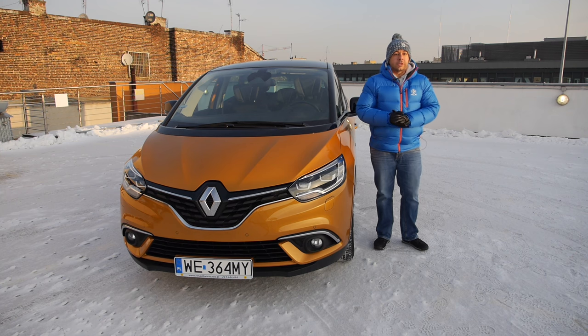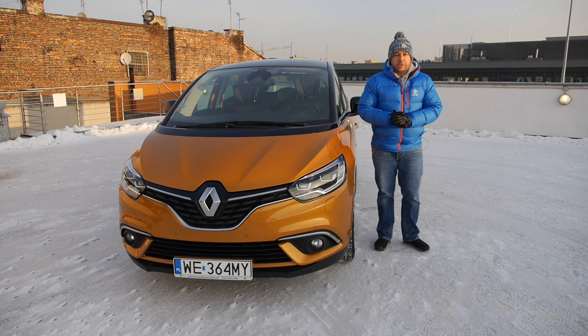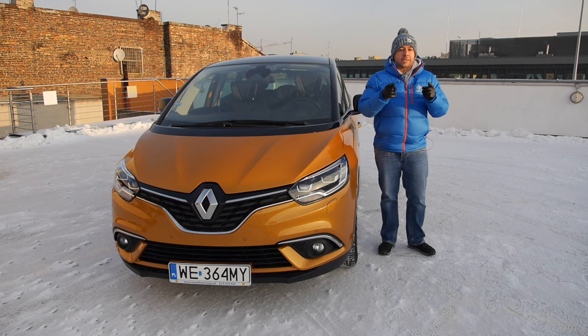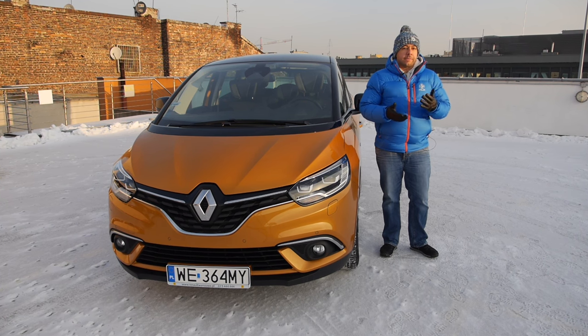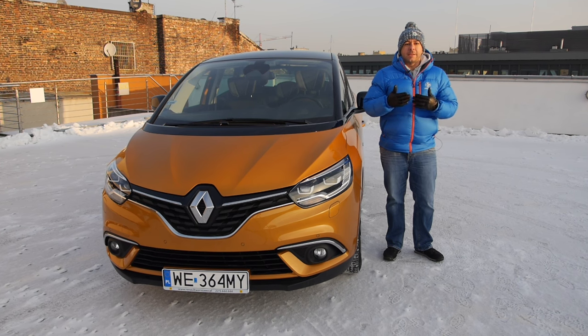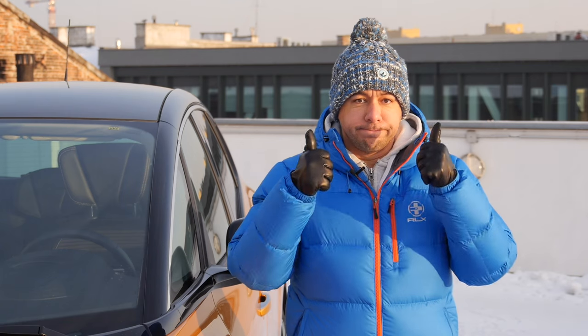The Renault Scenic has the best looks in the most boring car segment, but the competition offers more flexible interior arrangement and a greater choice of engines. If you follow my reviews regularly, you'll know I sometimes criticize Renault for quality issues — I point out shortcomings so you pay attention when spending your hard-earned money, and such feedback also helps carmakers improve. This Scenic gave me no problems — great job, Renault!